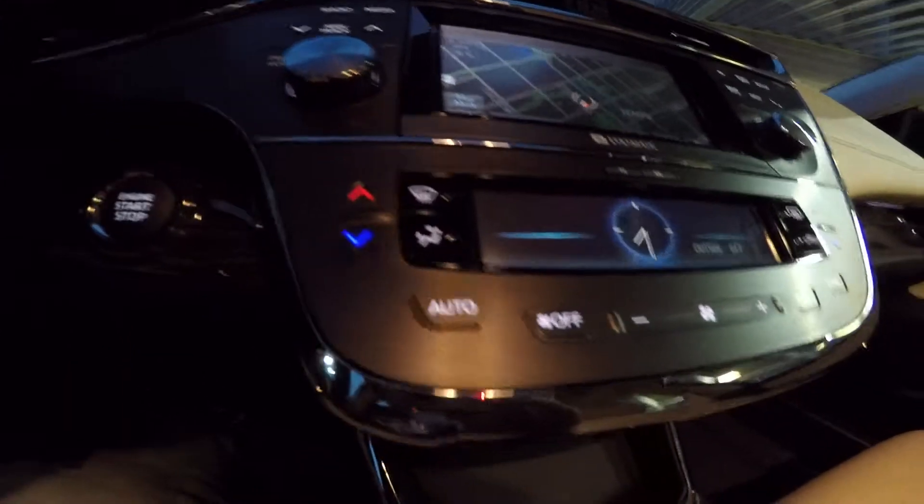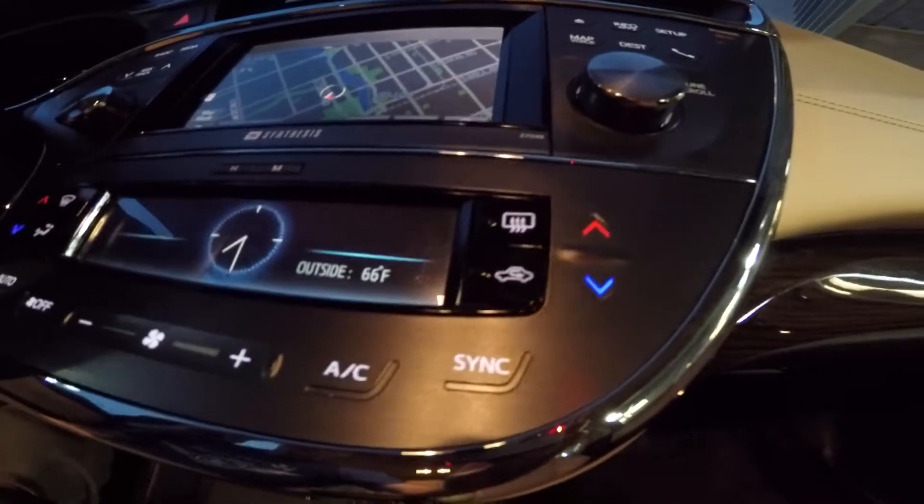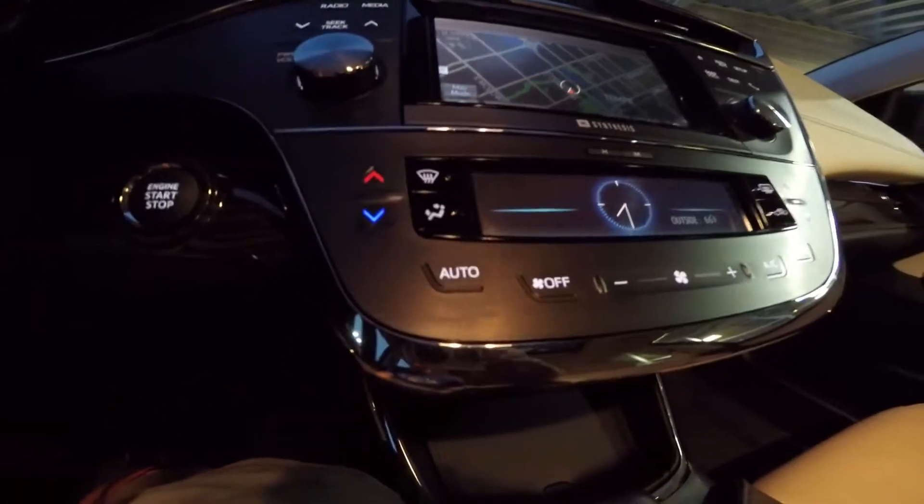Down here is the climate control, which is very nice. It's got dual zone climate control, with very fancy, sleek touchscreen buttons.